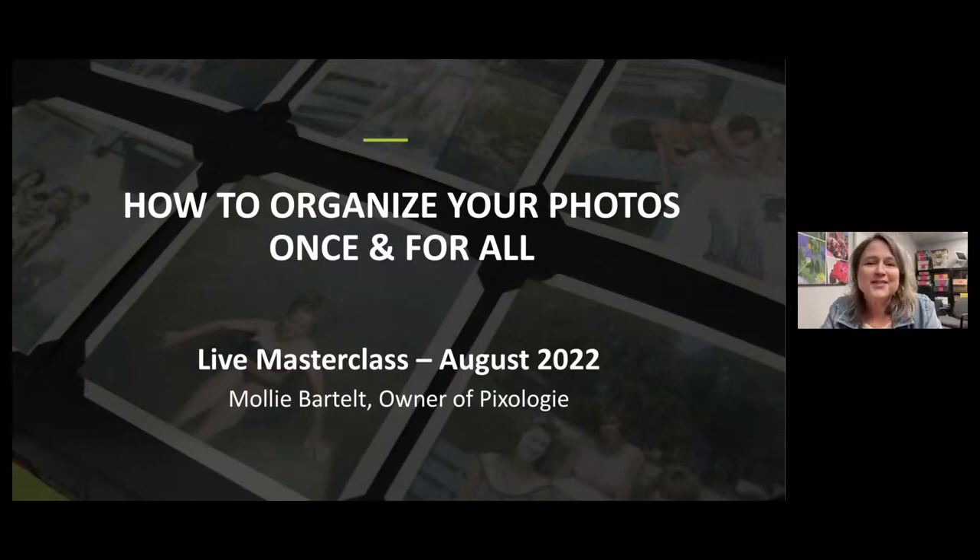Welcome to the August 2022 edition of the Masterclass: How to Organize Your Photos Once and for All. Seems like a pretty daunting task, and we've been helping people with this format since late September last year, and we've tested it. I feel pretty confident that the plan works.